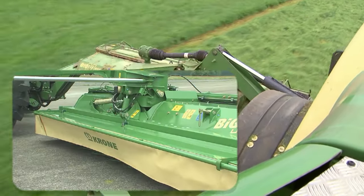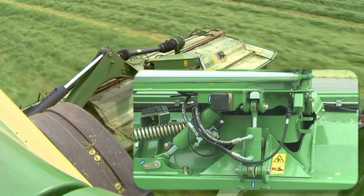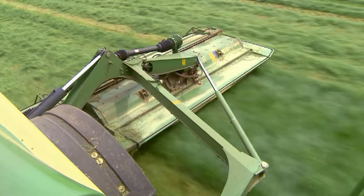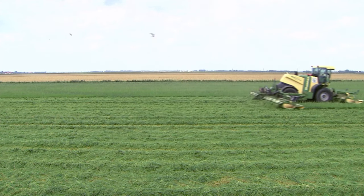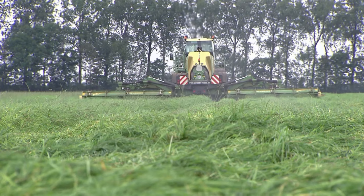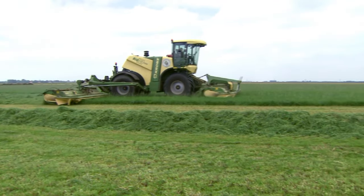The hydraulic cutting height adjustment system allows operators to adjust the cutting height on the front and side mowers. The system memorises two settings to be retrieved anytime and as required. Krone forage equipment — for the field.